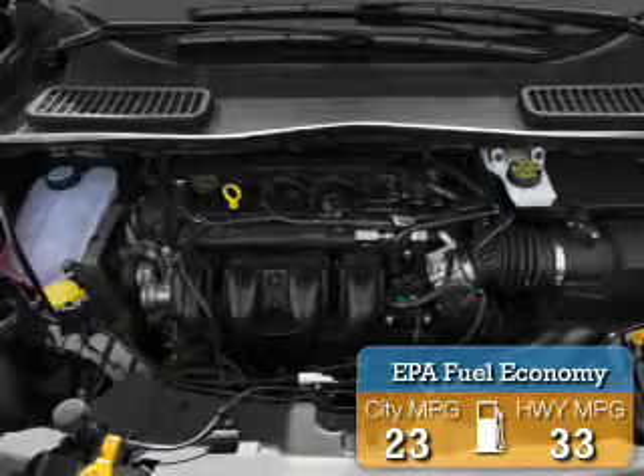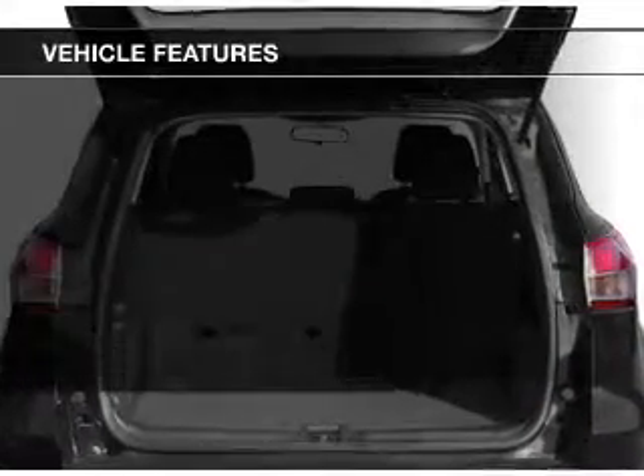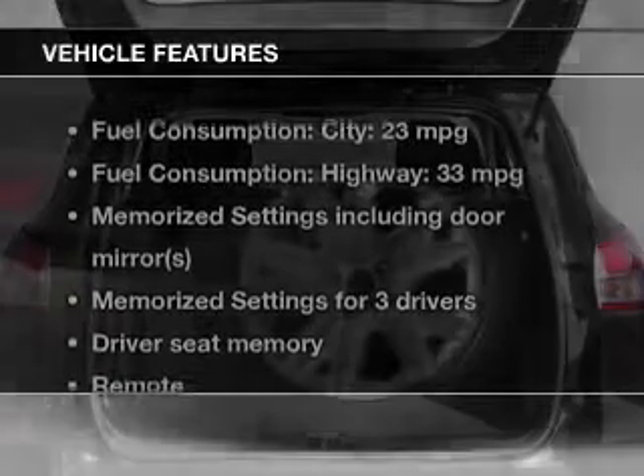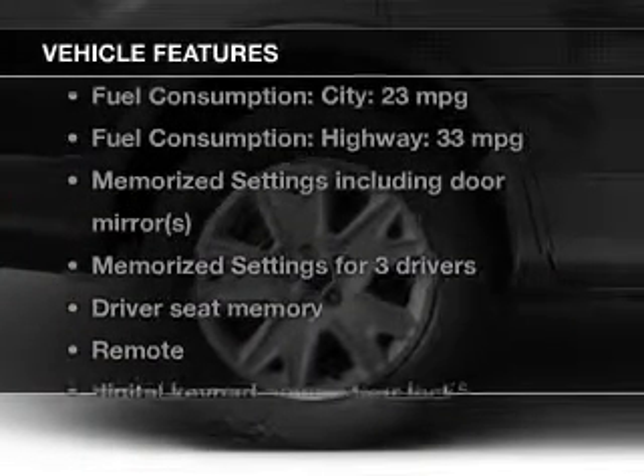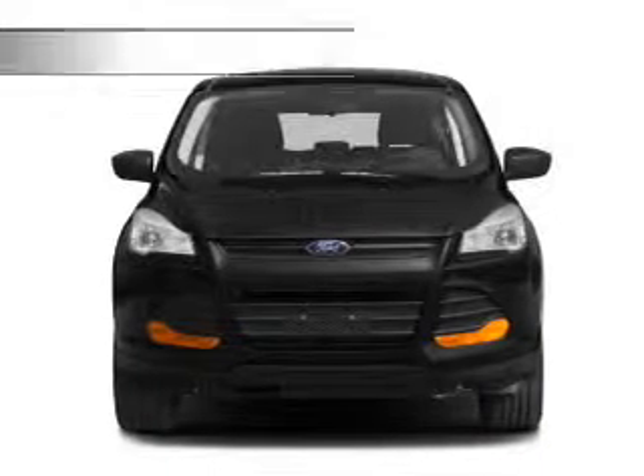Great fuel efficiency saves you money by requiring fewer trips to the gas station. The features include a turbocharger, leather seats, heated seats, Ford SYNC, Sirius XM satellite radio, and digital audio input.